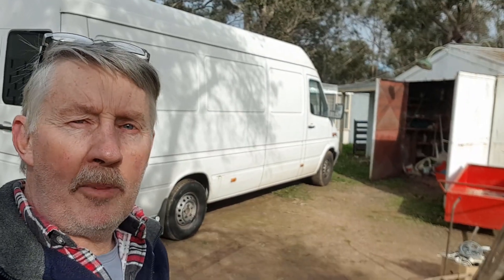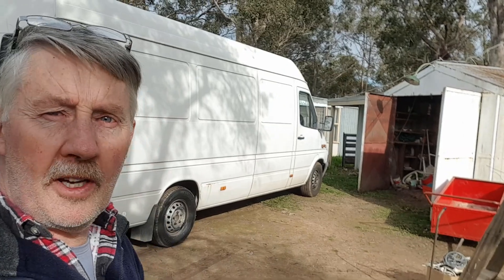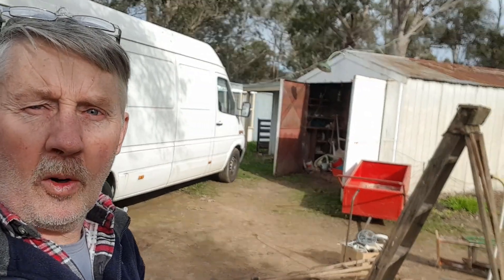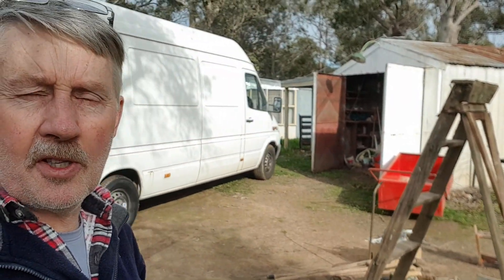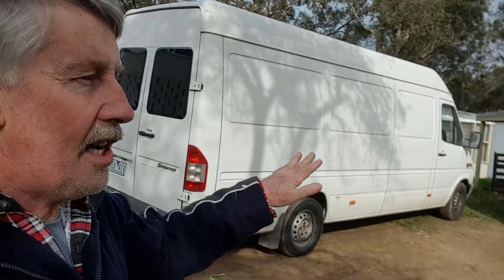I've been here for a little while. We've had a bit of a rummage through the shed and I've made a bit of a pile - I'll show you what I found. There's the old shed there, it's behind an old house here. I won't film the house but the property has just been sold.